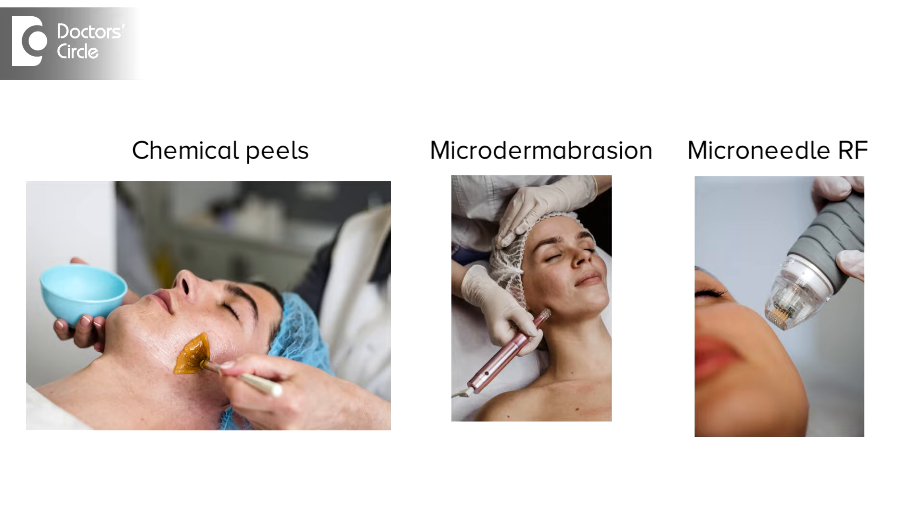These are all the basic skincare measures that you can do yourself. But even then, if you're facing open pores, you can opt for in-clinic treatments like chemical peels, microdermabrasion, or lasers like microneedling RF, which will give you effective, better results.